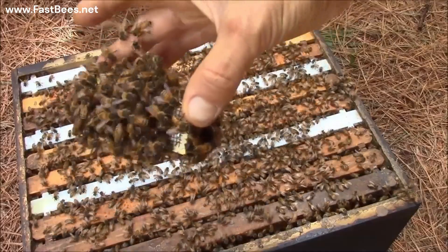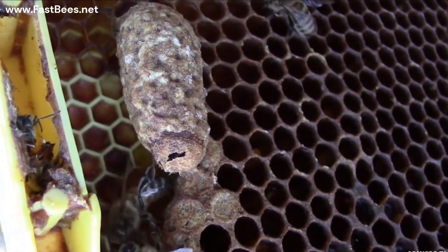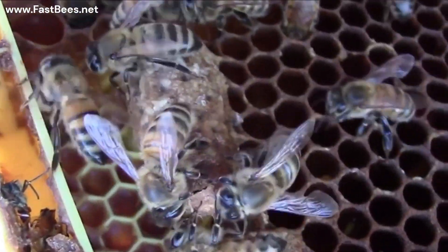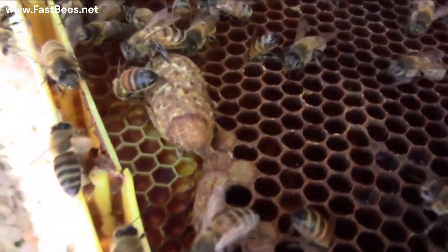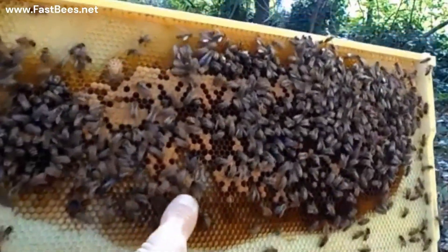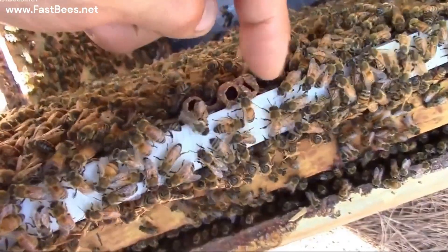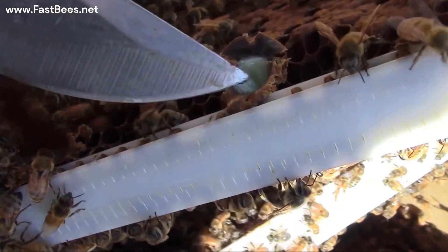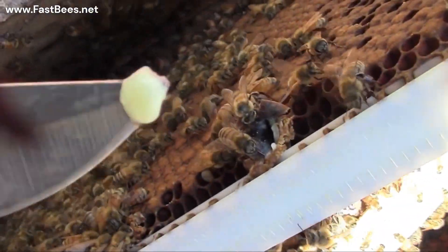How can we solve this problem? First, you need to check your beehive to see if there are any queen cells in it. A colony with queen cells will most likely reject the new queen. As you can see, there are some queen cells on the frame. You can remove those queen cells, but don't forget to eat the royal jelly from them.